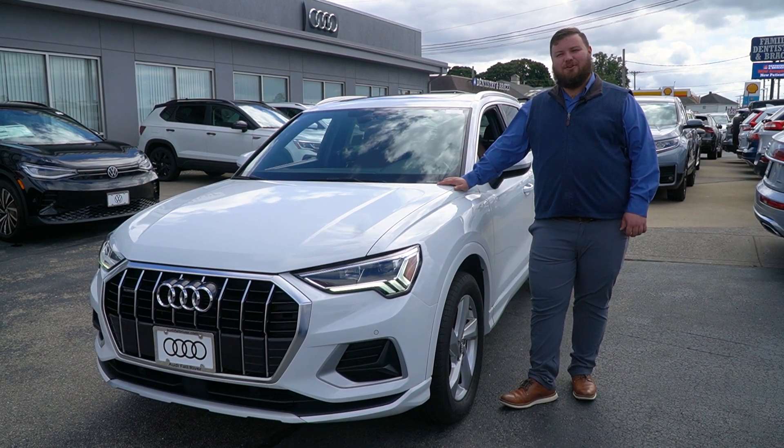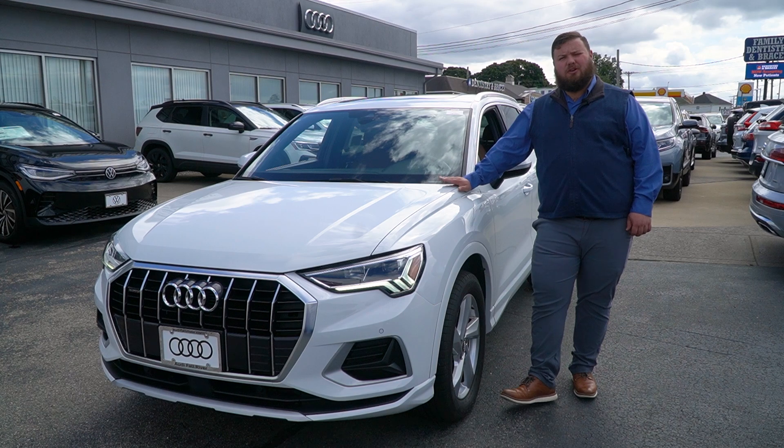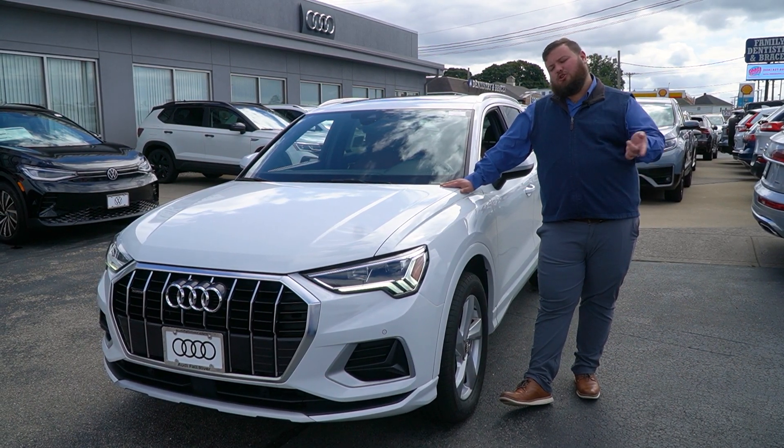Hey Mary, what's going on? This is Aiden coming to you over at Audi Fall River. Just wanted to take a moment today to show you this absolutely gorgeous 2020 certified pre-owned Audi Q3. Stay tuned, let me show you around.